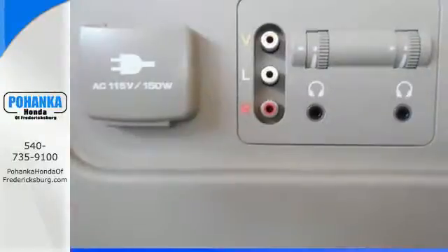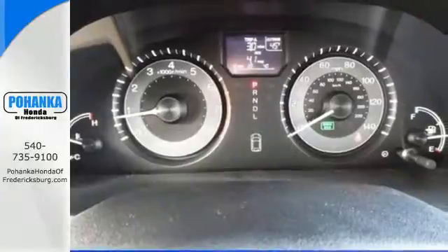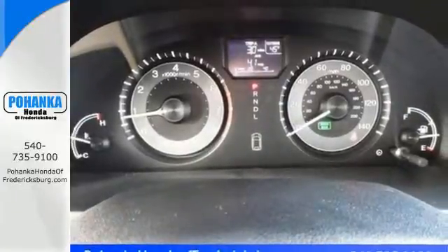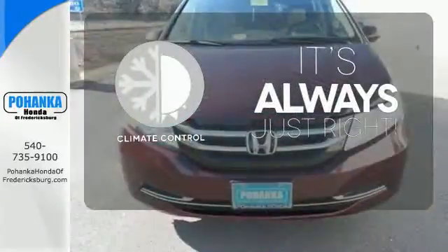Convenient technology features include a remote entry system, Bluetooth streaming audio, intelligent multi-information display with high-resolution screen, and a rear-view camera. Set it and forget it with the climate control.